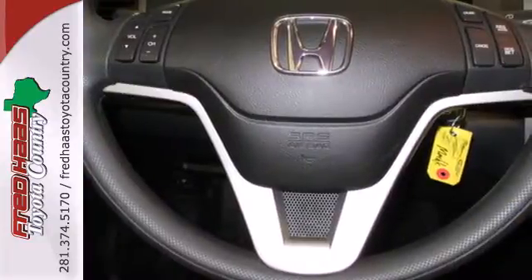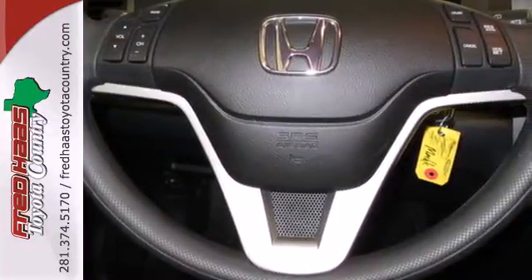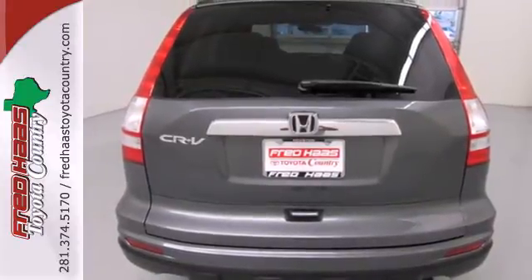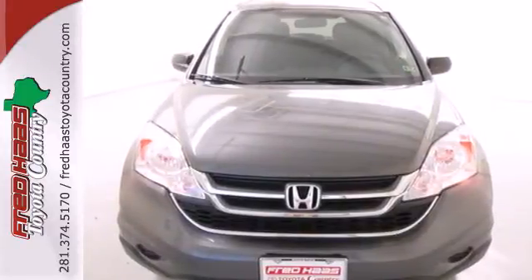With perfect 5-star ratings in front and side impact crash tests, you'll always have peace of mind in this family-friendly Honda CR-V. Come on in today and see it for yourself.